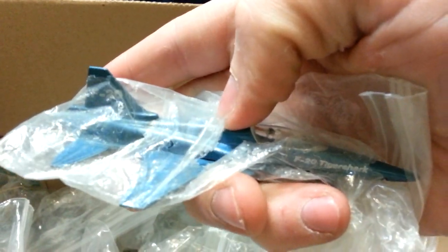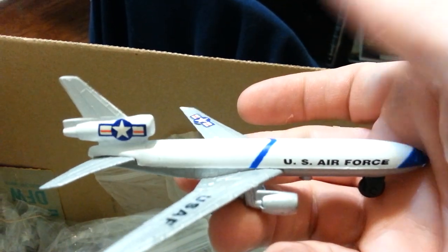This video is running almost 20 minutes. F-20 Tiger Shark. KC-10 Tanker — I've seen one of these at an air show, along with a C-5. I do have a Gemini Jets C-5 — comment below if you want me to do a model review of the C-5.